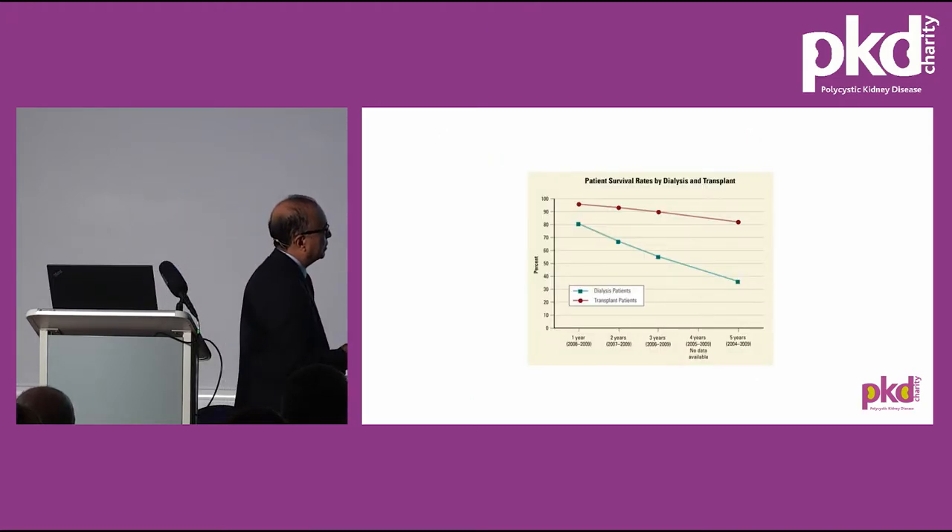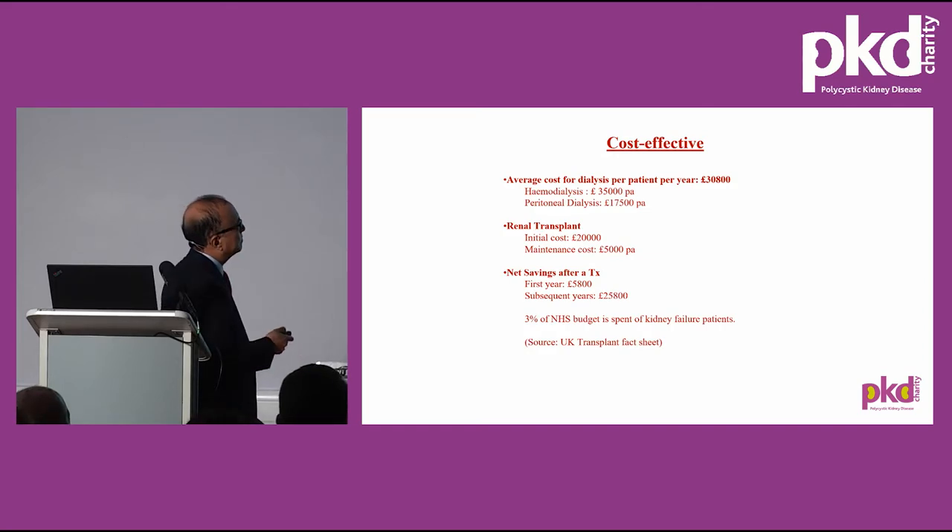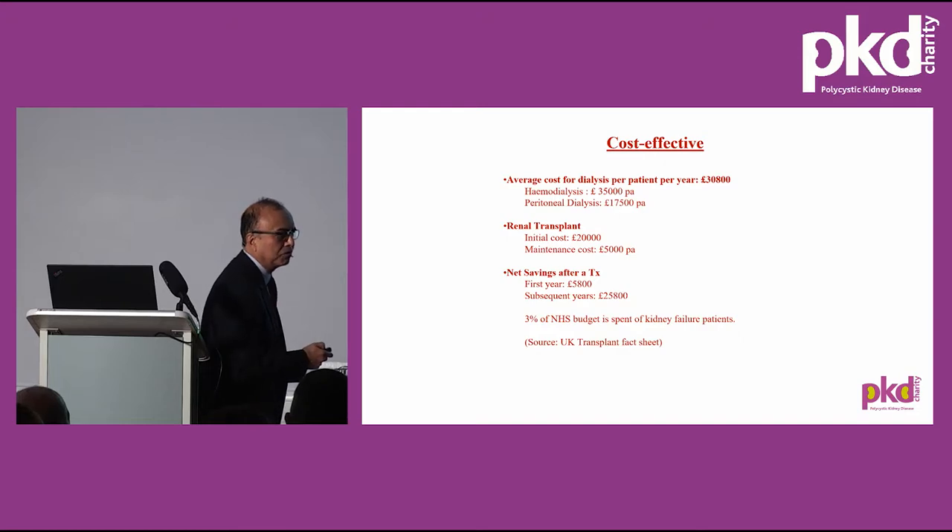When comparing dialysis and transplantation survival, there's a definite difference in patient survival between the two. Transplant is very cost effective. The average cost of dialysis per patient per year is about £31,000. Haemodialysis costs about £35,000 and peritoneal dialysis about half that. The first year is slightly more expensive for transplant due to surgical costs, medications, and hospitalization — about £20,000. Subsequent maintenance costs for immunosuppressive drugs are about £5,000, so there's a net saving of about £5,800 in the first year, and quite a lot of money saved in subsequent years. About 10% of the NHS budget is spent on kidney failure patients.